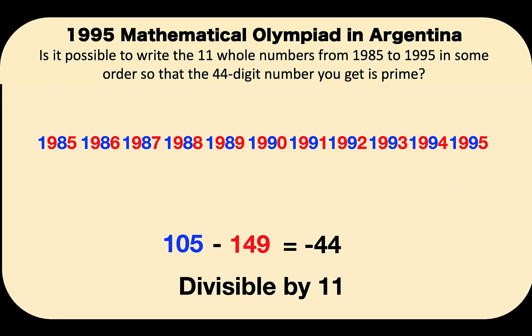But what happens if we rearrange the numbers? Let's interchange 1,988 and 1,989. Is this number still divisible by 11? Notice that if we interchange these two numbers, 1 and 8 are still in the odd place, and 9 and 9 are still in the even place. There is no change in the designation of the blue and red digits — they still belong to the same color, even if we interchange the numbers.